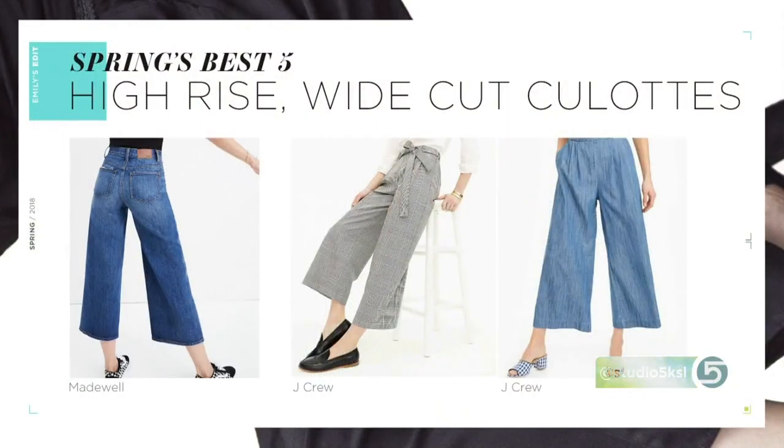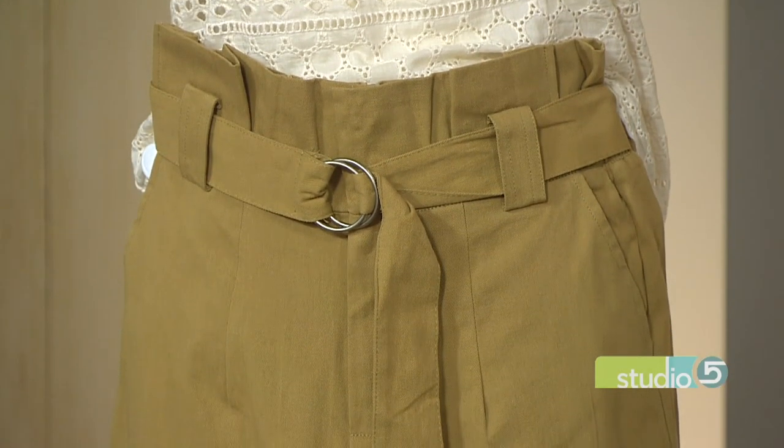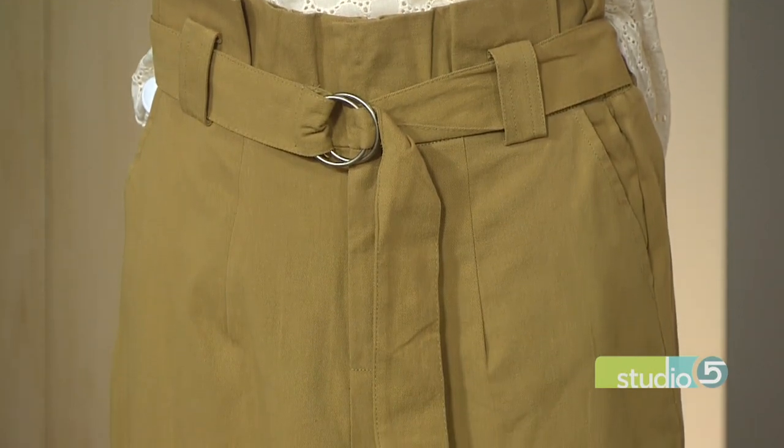Before voting, Emily addresses the big question: what shoes do you wear with culottes? You can do flats, loafers, or sneakers, but because the wide leg and crop do shorten you a little bit, any kind of a heel — a wedge or a regular heel — is going to look fabulous with this.